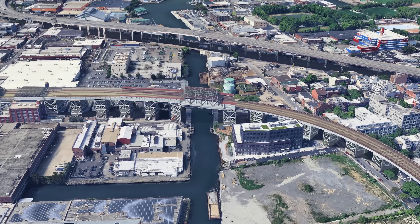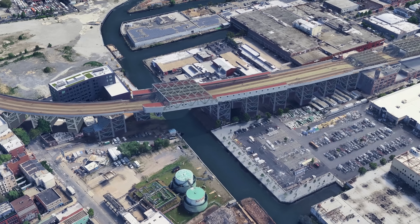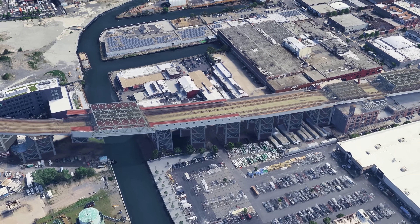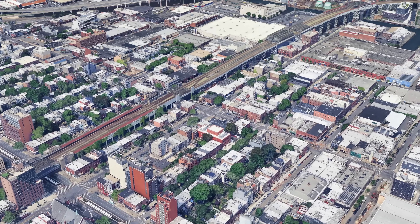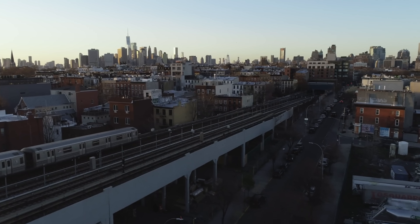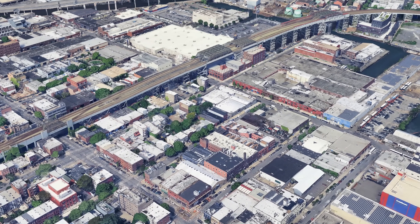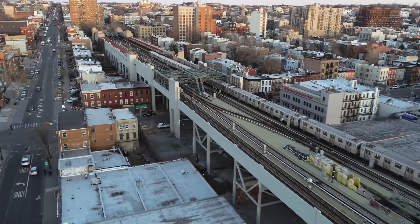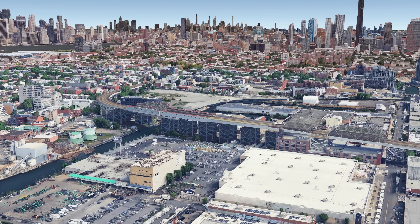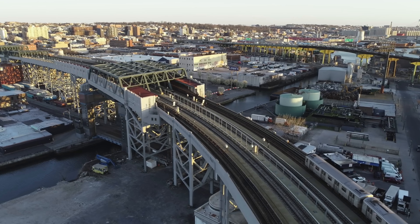A tunnel would have been extremely costly due to the soft, contaminated soil and high groundwater levels. A bridge was therefore necessary, and it had to be high enough to allow ships to pass the canal unhindered. The station was placed directly on the bridge — an unusual but efficient solution. Shortly after the canal, the line descends steeply and re-enters a tunnel as it continues north through dense residential development. Smith-9th Street is thus a technical compromise: an elevated route over the water and an immediate transition underground to adapt to the urban topography.